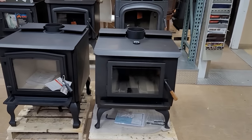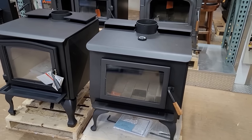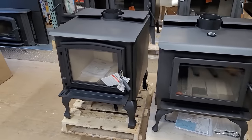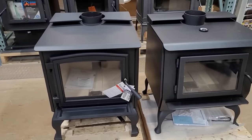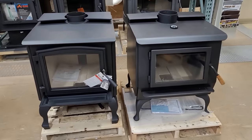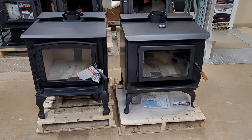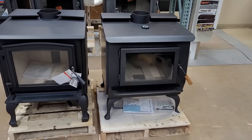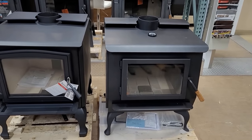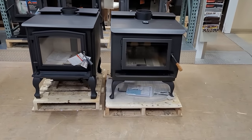Our left stove, the Osburn, is a secondary air stove, and our Blazeking is a catalytic. I use these two stoves because the fireboxes are almost completely identical in size in cubic feet. We have a square footage rating on both of these stoves at about 2,300 to 2,400 square feet respectively.